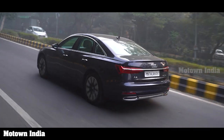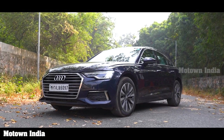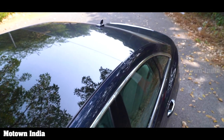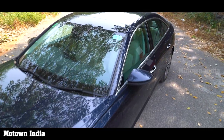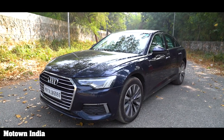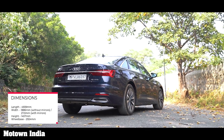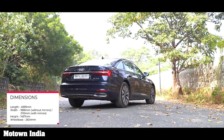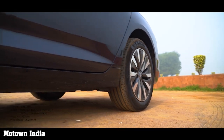Coming to the exteriors, the car looks sleek, sporty, and elegant. It comes with a smart roofline and short overhangs. In front, you get to see the wide, low-set single-frame grille with chrome trim and powerfully drawn air inlets. It has a length of 4939 mm, a width of 2110 mm with mirrors, a height of 1457 mm, and a wheelbase of 2924 mm.